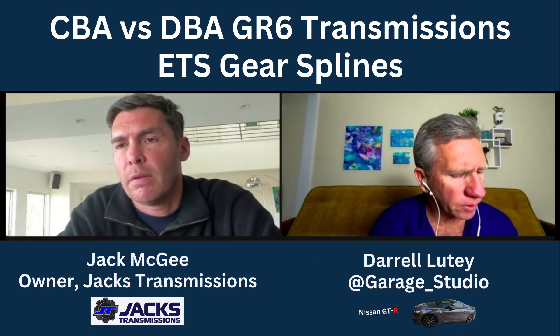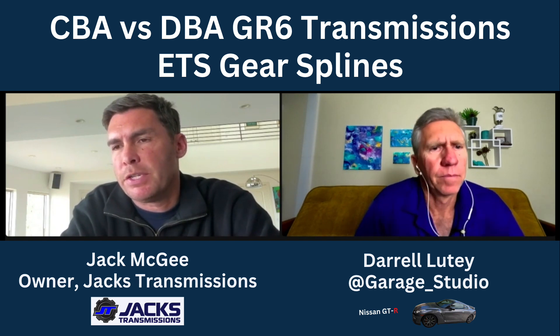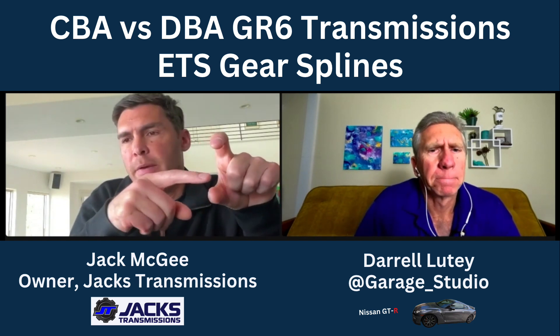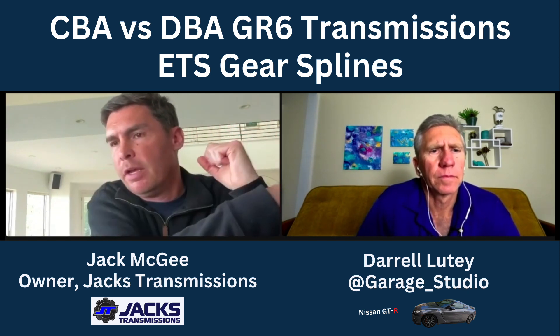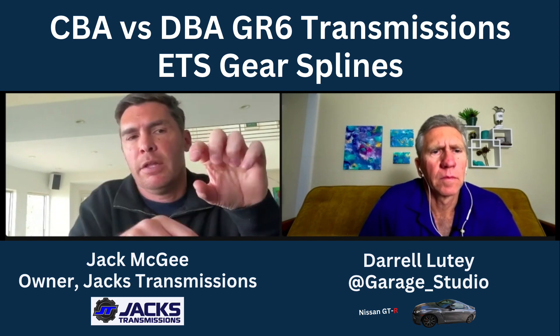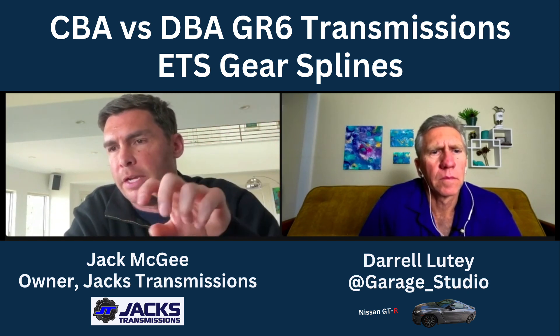In this next segment, Jack talks about the ETS front drive gear spline issue and the kinds of catastrophic failures he's seen on CBA GTRs — you're really not going to want to miss this. In the ETS front drive system, there is an output gear — a pair of gears that transfers power to the ETS unit and then out to the front wheels. There's a smaller drive gear for the front drive system that has a retaining clip on it.